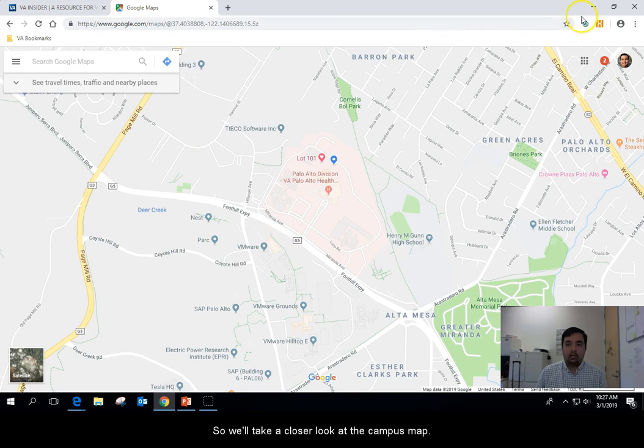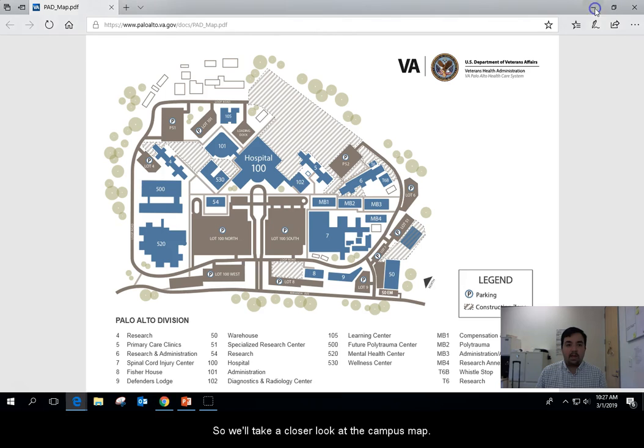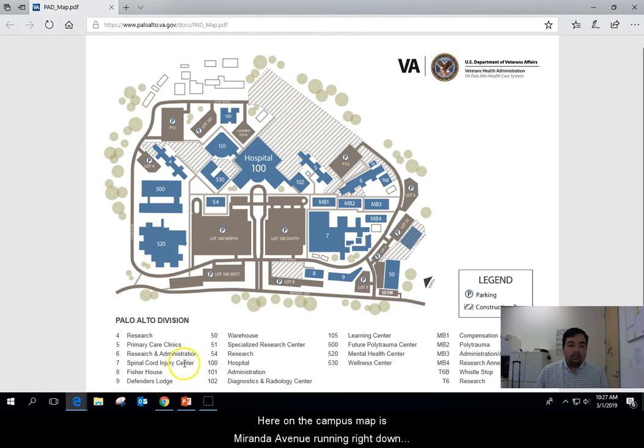We'll take a closer look at the campus map. Here on the campus map, here's Miranda Avenue running right down the northwest side of campus. Take a right onto campus and you will see the front of building 100 and a lot of parking in lot 100. You don't want to park here — that's probably a pretty long walk to the education building.